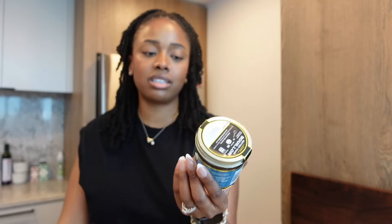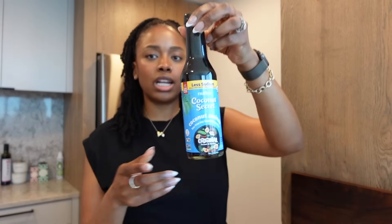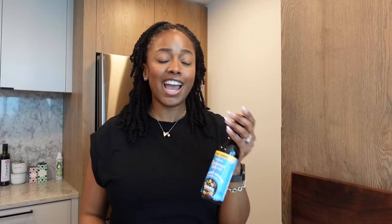I also like to have Better Than Bouillon vegetable base on hand — this is the organic reduced sodium one. I use it in my mushroom and walnut meat, soups, and stews — it just adds another layer of flavor. Also, coconut aminos is a really good soy sauce substitute. I'm always using it — you name it, I've probably added it to it, except sweets. And liquid smoke — if you ever want to cook collard greens and have your house smelling like true collard greens, get some liquid smoke and add a little bit in there.